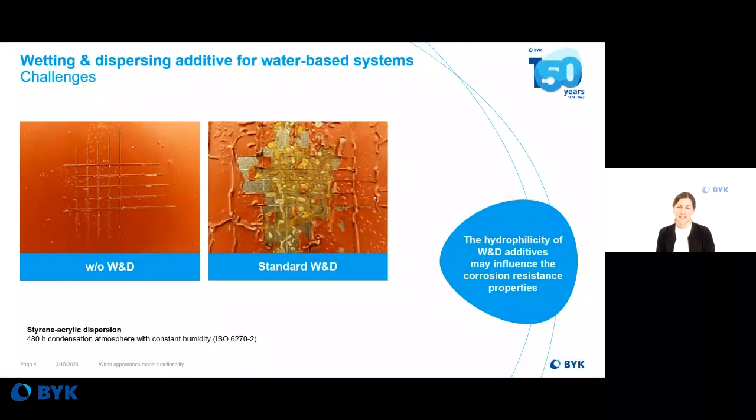I would like to show an example — an application test result coming out of our marine protective lab. There we checked the influence of different wetting and dispersing additives. In this case, we checked the constant humidity test and formulated a water-based anti-corrosion coating without a wetting and dispersing additive, and with a very universal wetting and dispersing additive used for several applications. The water sensitivity of this system is much higher, showing very poor performance when it comes to corrosion resistance.